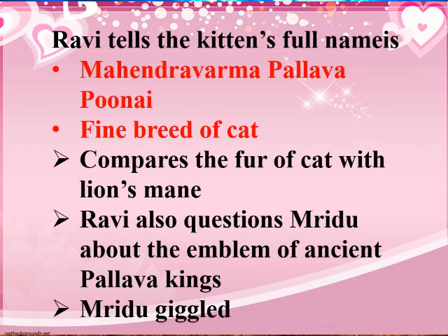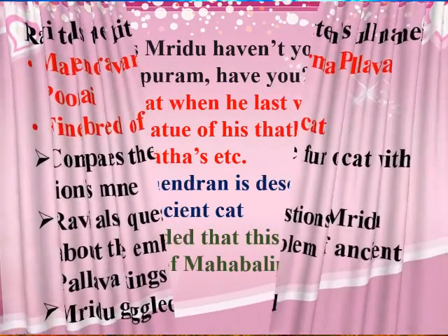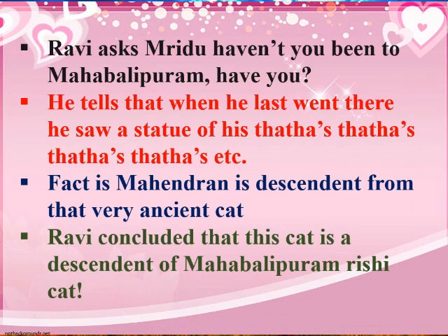But Ravi is very serious and is making up stories in his mind. He asks Mridu if she has ever been to Mahabalipuram, and then tells the whole story about his school trip there — which is described as very funny.